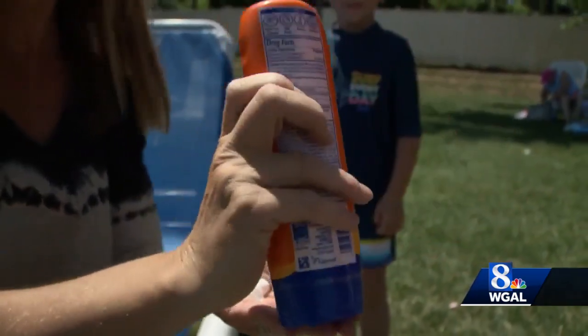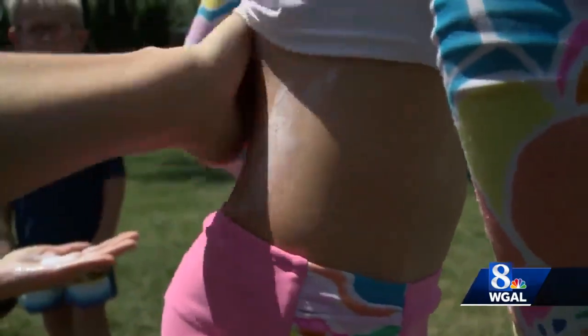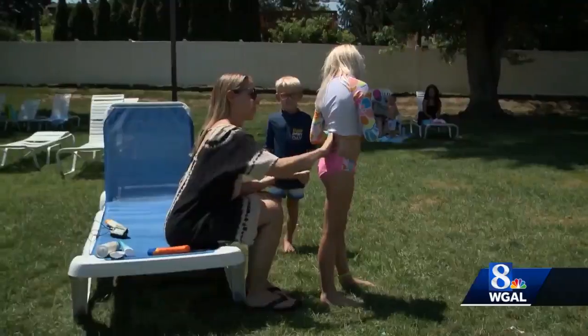We are supposed to reapply every two hours at the minimum — more if you sweat or swim — according to Dr. Teresa Zaleski, a dermatologist and Mohs surgeon with WellSpan. You really want to apply about a nickel size amount for the face, and then one ounce, which is a shot glass size, for the body.